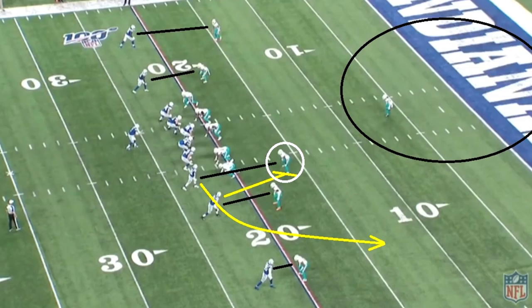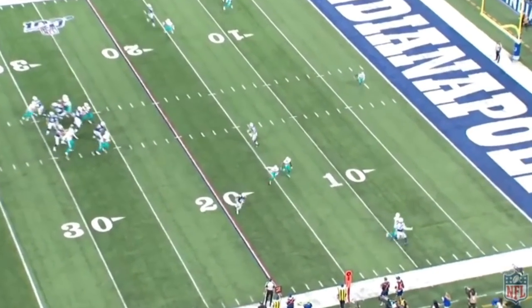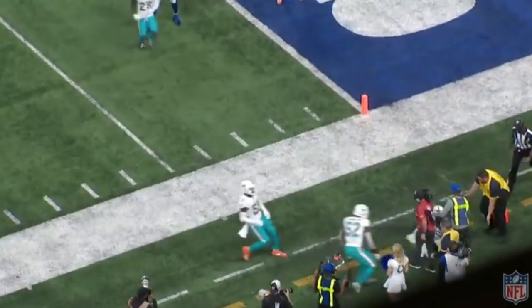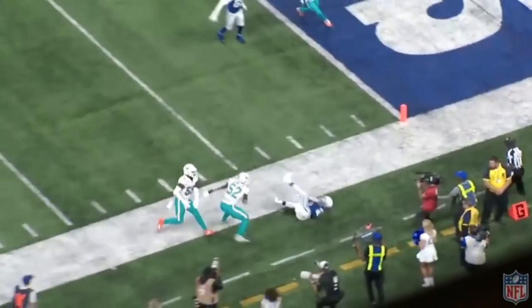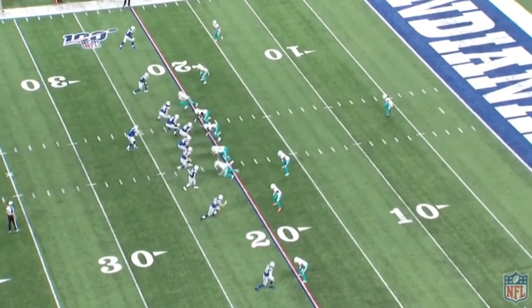Here's another one. This is in man coverage and it's going to be a pick play. For McMillan, the main thing he has to do is try to get around the pick — you could try to switch, but you wouldn't do that given this matchup. So he's going to try to fight through the pick. It's not an easy play, but watch how long it takes him to even realize what's going on. It takes him so long that he doesn't realize he has to fight through the pick until it's way over. It's an easy completion for a big gain. He's just not good in coverage.